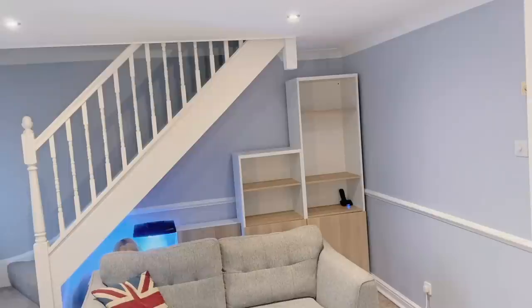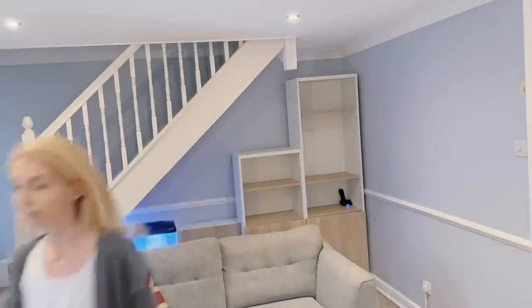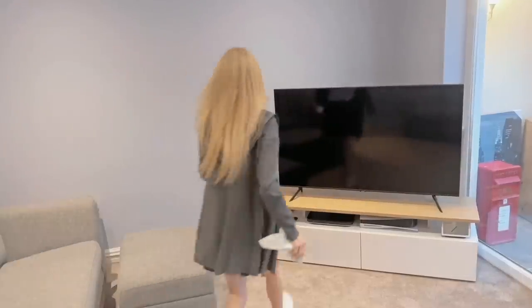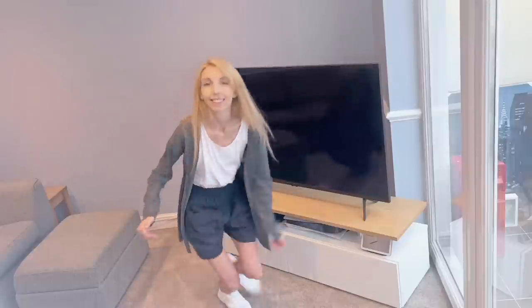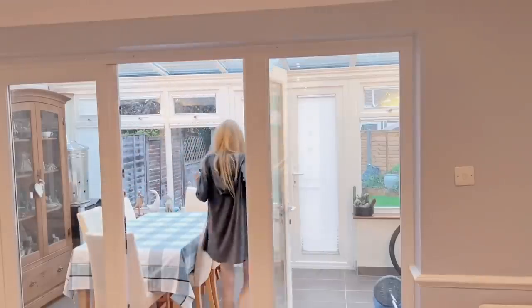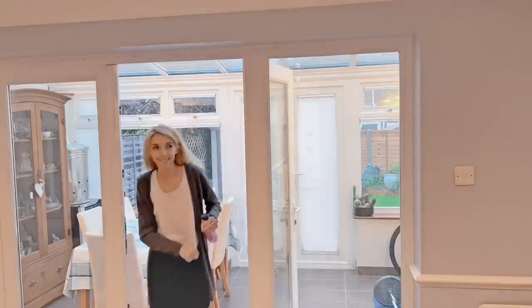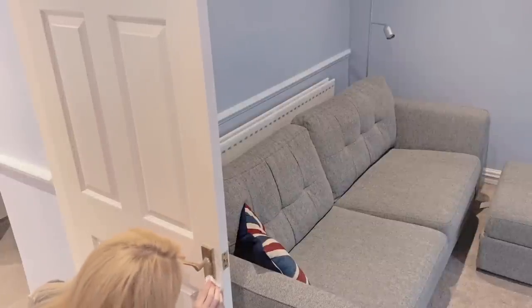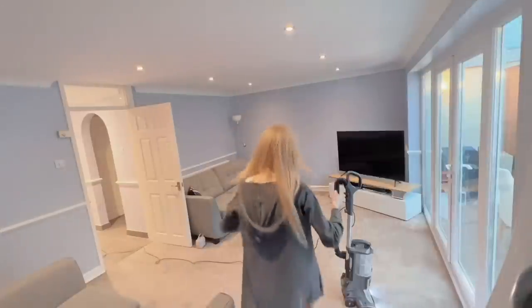Tom's mom was aware that I've been doing this project — I probably should have said that at the start. She knows I'm doing this. I've not just gone into their house and started replacing everything without them knowing. They very much wanted this done, and his mom was coming home every evening and seeing all the changes I had made and being very, very happy.